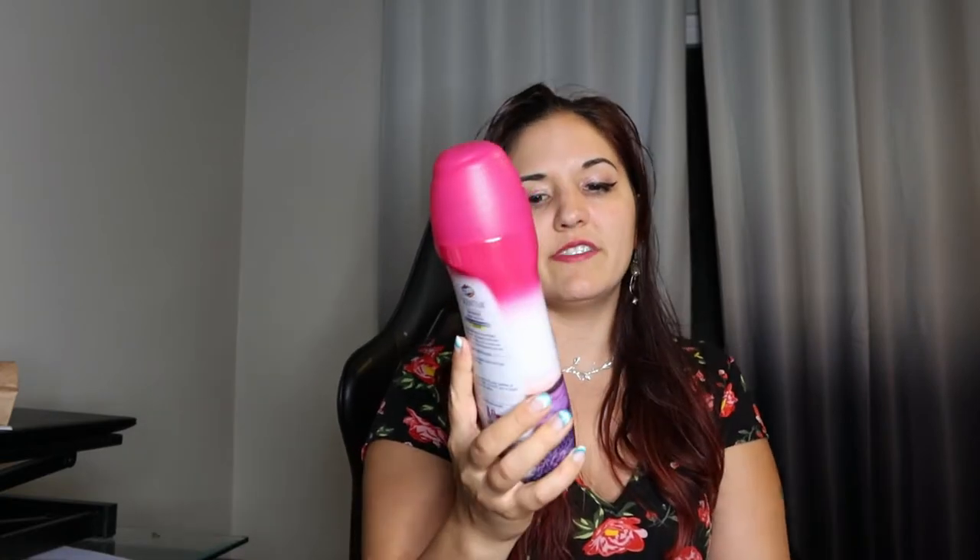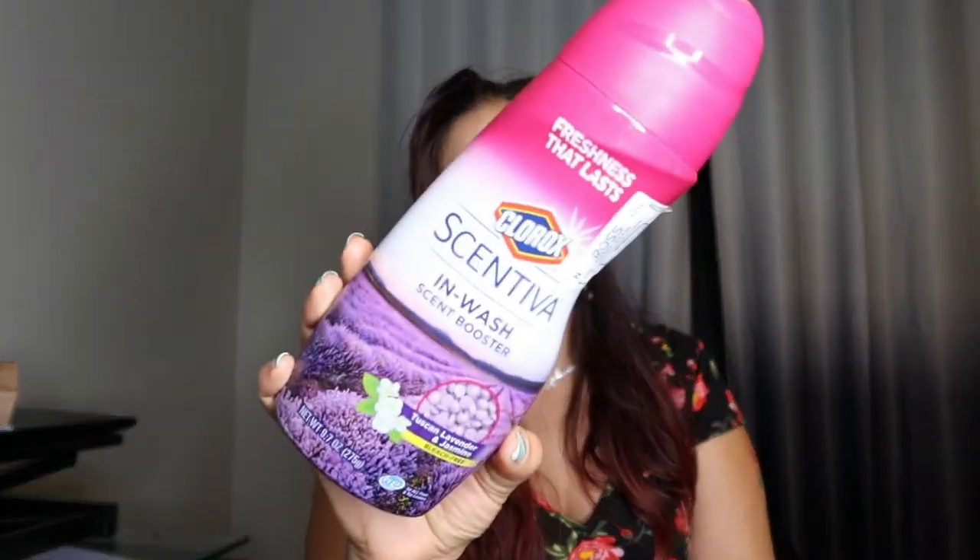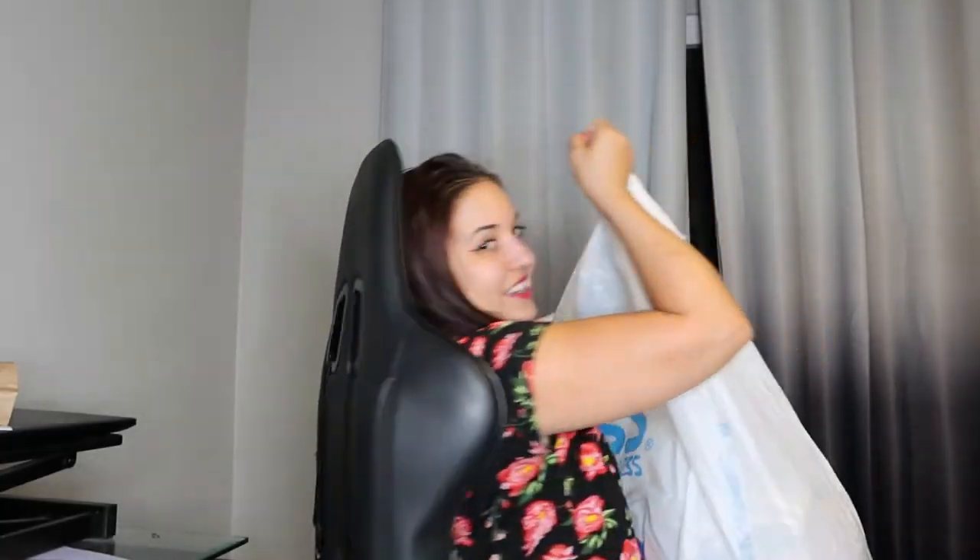And then the last thing I got for this bag was just some Downy In-Wash Scent Boosters — they just help your clothes smell nice, especially when we're in Italy and we sweated through a lot of our clothes and came back to wash them. Those really help with that.